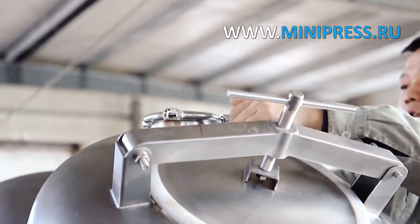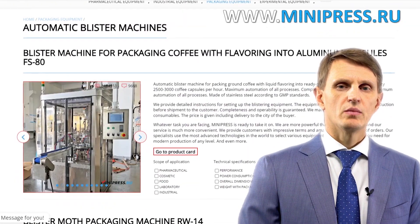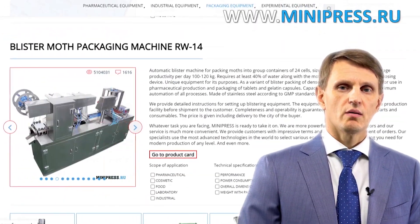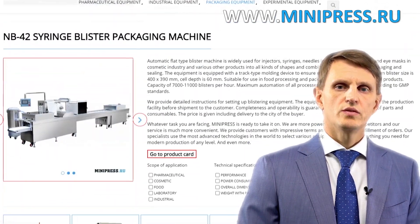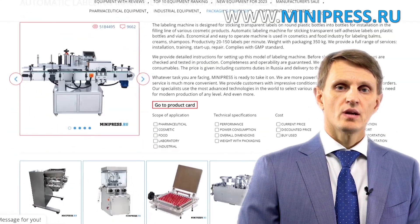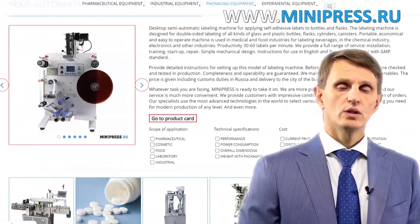Experienced specialists of Minipress Company will help you choose the right model of equipment. Hello, my name is Roman Cebulski. I'm the founder and the owner of the pharmaceutical equipment catalog Minipress.ru. For the last 17 years, I've been making sure that our clients make the right choice, get everything delivered on time, and have no problems with customs clearance.